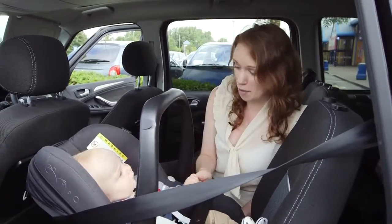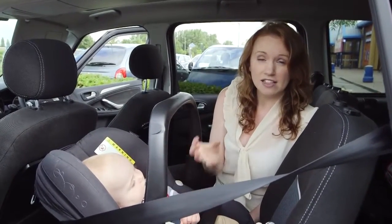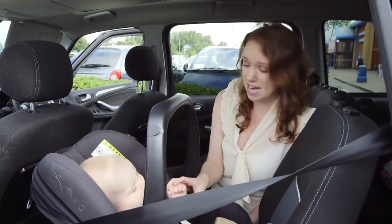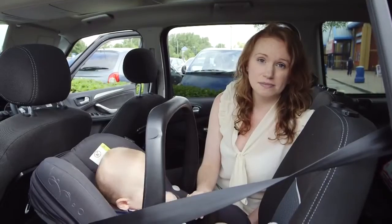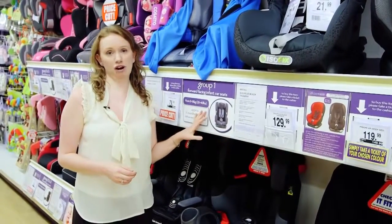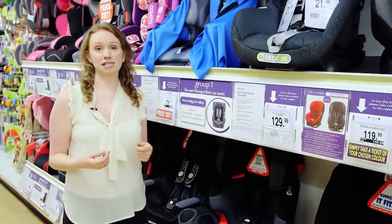Baby's heads are about a third of their body weight and their neck muscles are weak, so if they're forward facing there's risk of their head being pulled forward by the force of a crash, causing severe neck and spine injuries. Once they've grown too big they'll need a group one child car seat, which is for nine kilograms to 18 kilograms — that's around nine months old to four years.